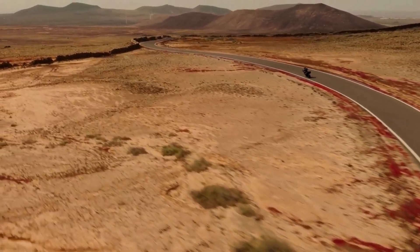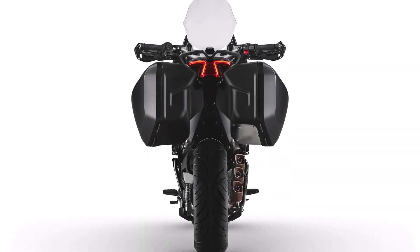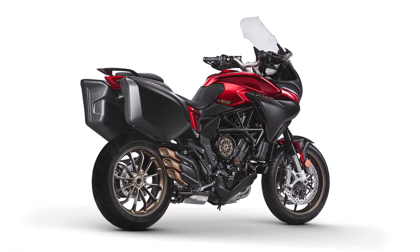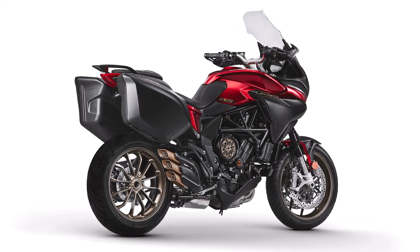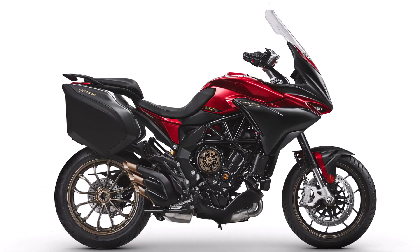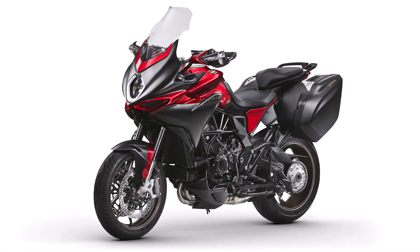In terms of dimensions, the Turismo Veloce Luso SCS features a wheelbase of 56.9 inches and a comfortable seat height of 33.5 inches, catering to a wide range of rider statures. Its generous 5.7-gallon fuel tank provides ample range, making it an ideal companion for long-distance touring adventures.